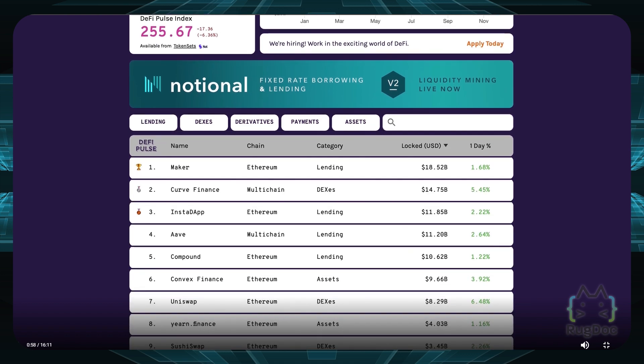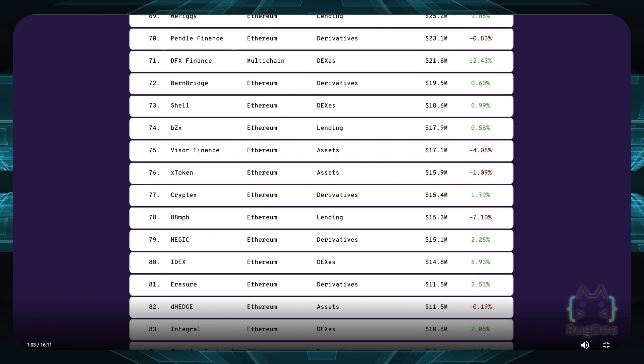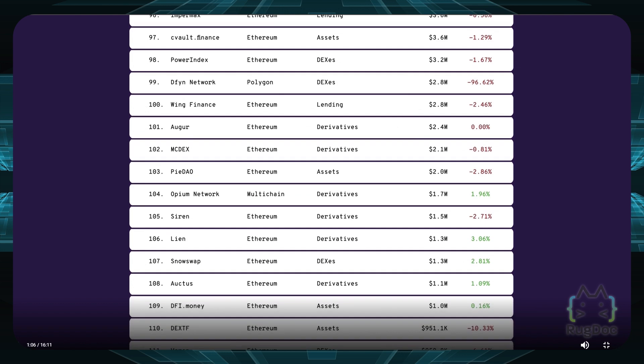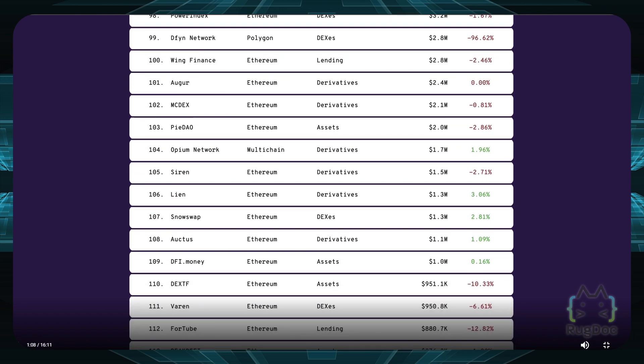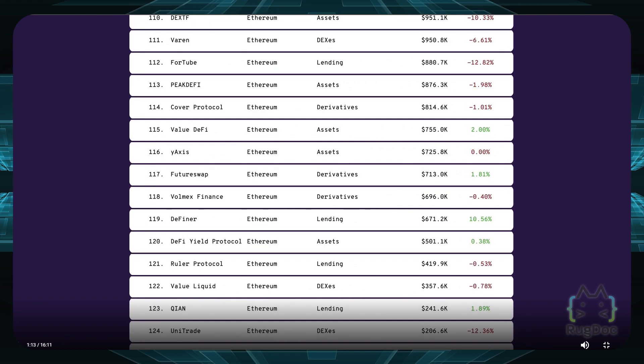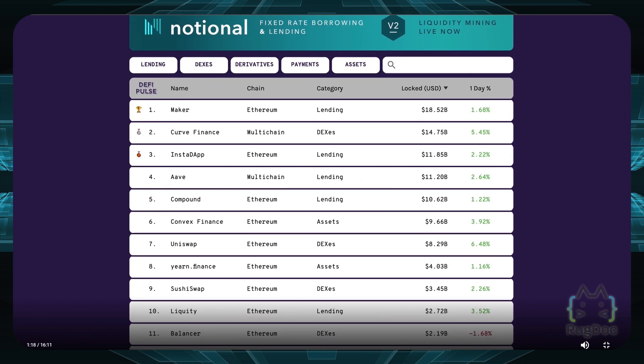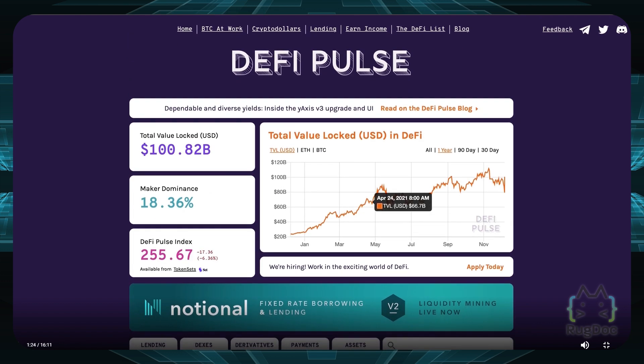These are very popular. You also have Uniswap and SushiSwap, very familiar names. If you go all the way down you'll see ones you've probably never heard of like Lian, Snowswap, Octus, or DFI.Money — newly added or just smaller projects. You can even classify them by type: lending platforms, DEXs, asset platforms, etc. DeFi Pulse also has their own token which you can track, with its price generally rising as DeFi becomes more popular.